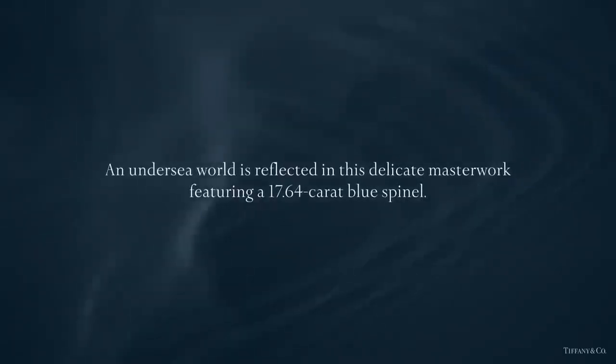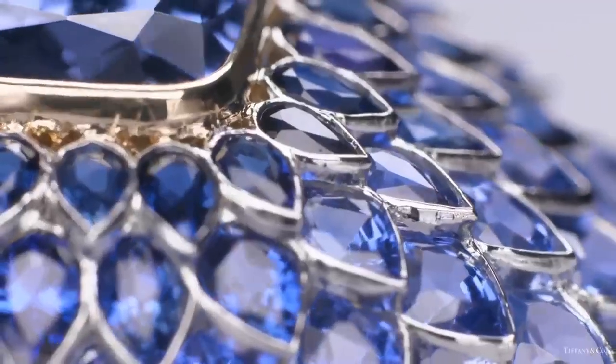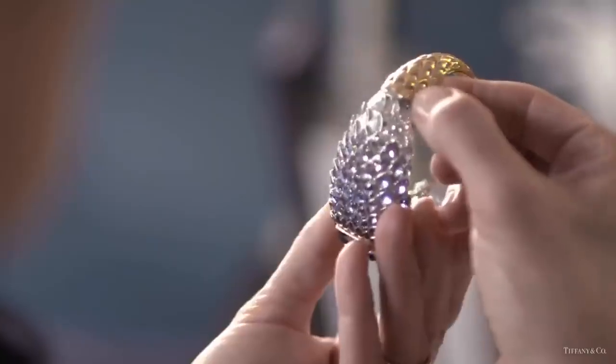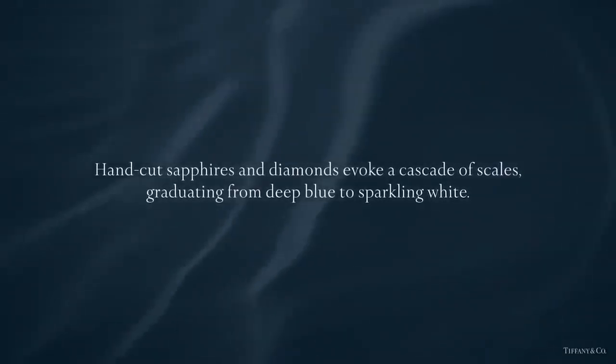Experience the making of the spinel bracelet. This delicate masterwork from the Tiffany 2015 Blue Book collection features a 17-carat centerpiece, with hand-cut sapphires and diamonds evoking a cascade of scales graduating from deep blue to sparkling white.